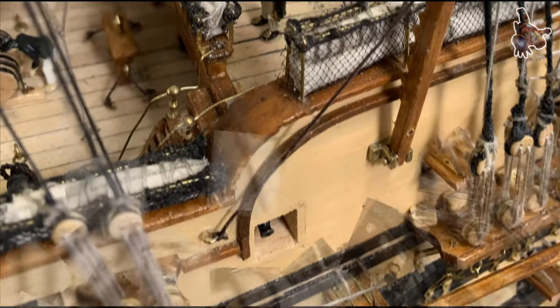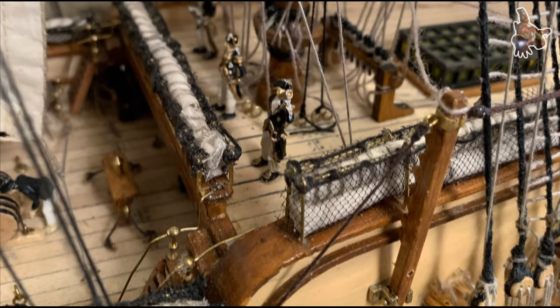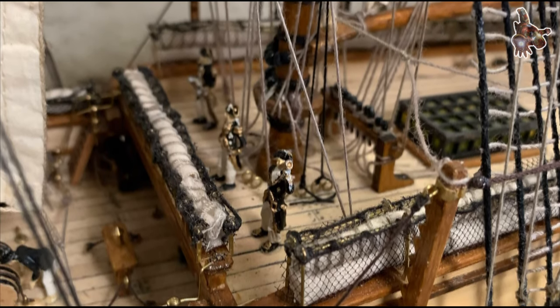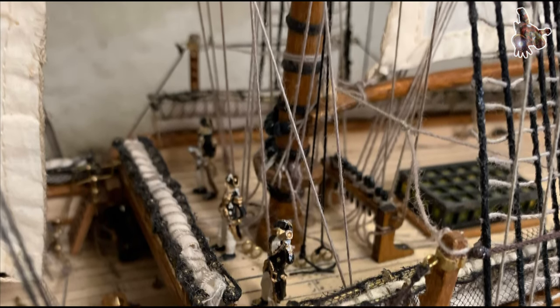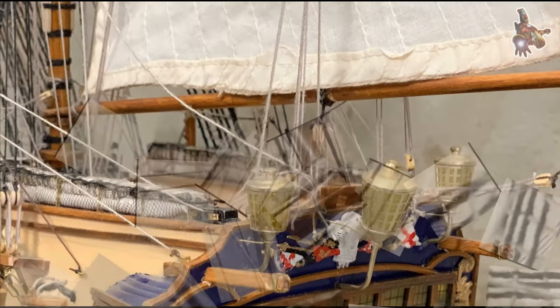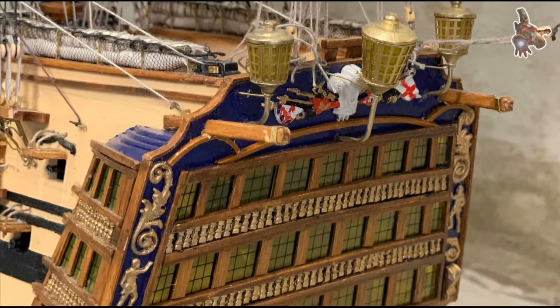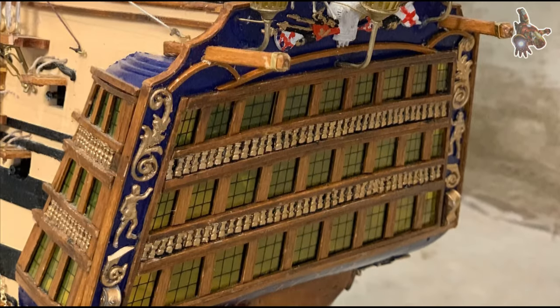Victory had been badly damaged in the battle and was not able to move under her own sail. HMS Neptune therefore towed her to Gibraltar for repairs. Victory then carried Nelson's body to England, where, after lying in state at Greenwich, he was buried in St. Paul's Cathedral on the 9th of January 1806.